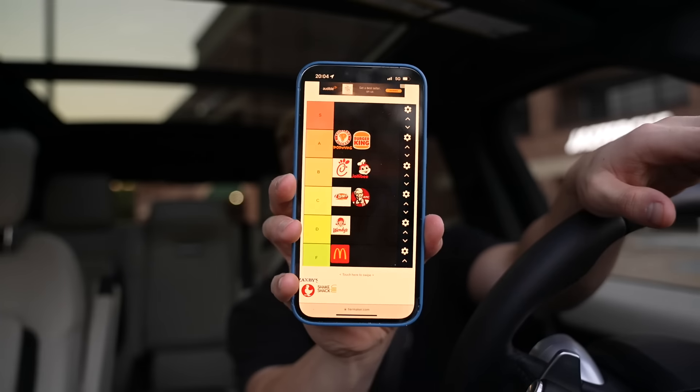This puts me in a weird spot with the tier list. The chicken is so good but the whole sandwich doesn't come together. I'm going to put KFC in B tier. Final tier list: S is Popeyes and Burger King; A is Jollibee and Chick-fil-A; B is KFC; C is Cane's; D is Wendy's; F is McDonald's.